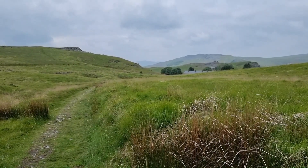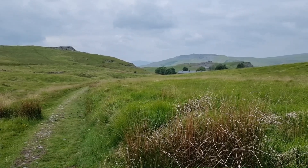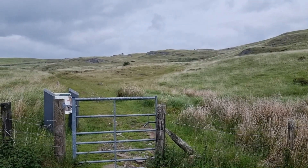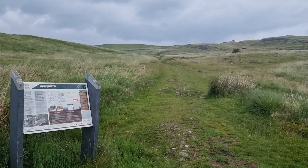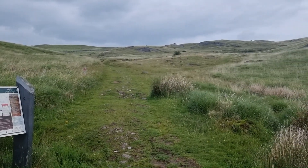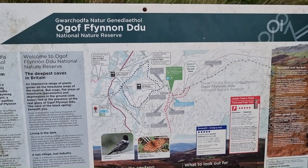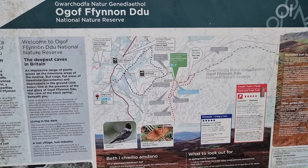I've come up to a local nature reserve. It's a bit higher up the Swansea Valley, just inside Bannau Brycheiniog, the national park. The weather's not brilliant but it's okay. I'm standing on part of the Beacons Way. This is a national nature reserve. It's also a SSSI — a site of special scientific interest — because of the rare flora.